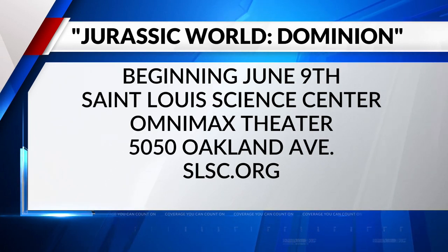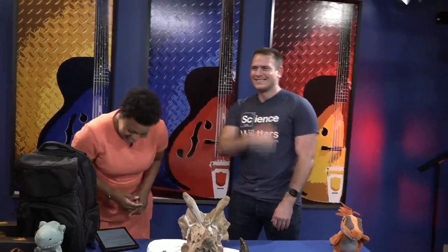John Nahon, always great to see you again. Good to see you, sir. That was the hand that I held the poop with. Ahead on Fox2News at 9 a.m.